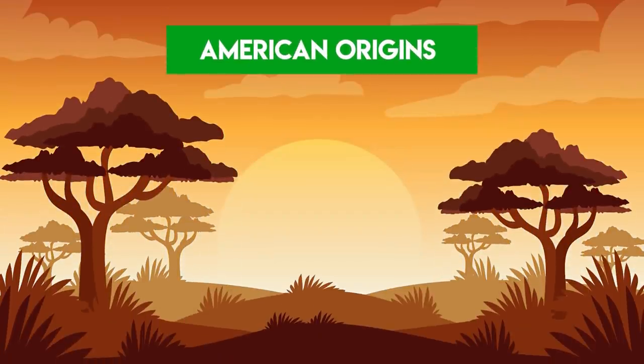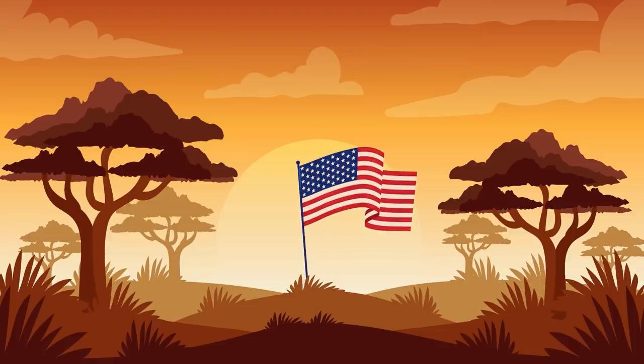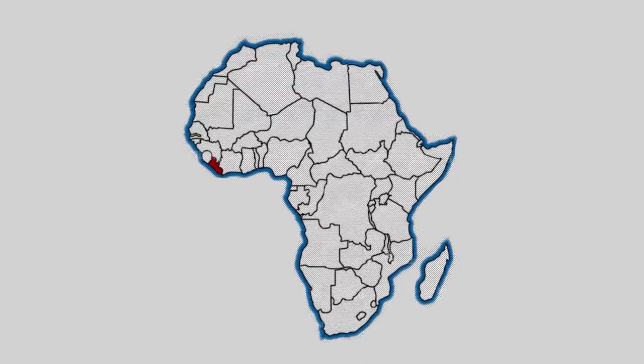To tell this tale, we've got to start at the very beginning, with the United States. They got involved in the scramble for Africa just as the Europeans did — they were just late to the party. One of the last regions that hadn't yet been snapped up by the colonial powers was the Pepper Coast, now Liberia.